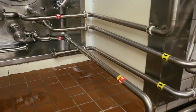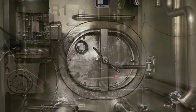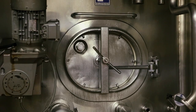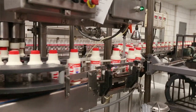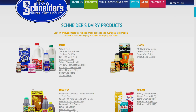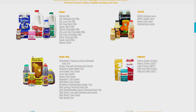Once the milk is processed, it goes back into pasteurized holding tanks where it is kept again under 40 degrees and ready for packaging. We produce a full line of fluid milk from whole to skim milk. We have a number of flavored milks — strawberry, vanilla, and chocolate.